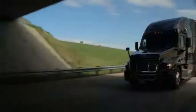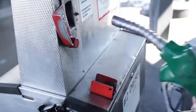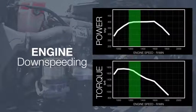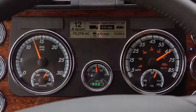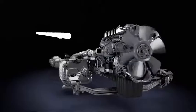Now let's start it up and take a look at how this powertrain operates. The key to improving fuel economy with the Integrated Powertrain comes from engine downspeeding. By shifting power and torque into the low RPM range, we can gear the engine to run at lower RPMs while maintaining the same road speed. When the engine turns slower, less friction is generated, improving fuel efficiency.